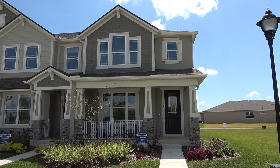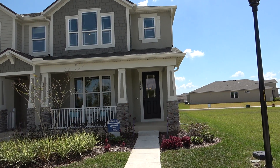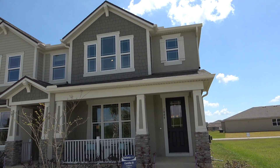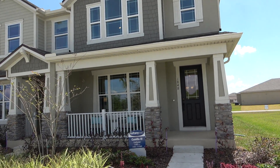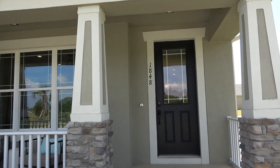Hey everybody, this is Rich Noto, Realtor, Home Inspector and Notary. I'm over in Tookuwa, which is a Madame Homes community. I'm going to be making a fast video of this home because it is kind of busy over here today, so let's get inside and have a look.